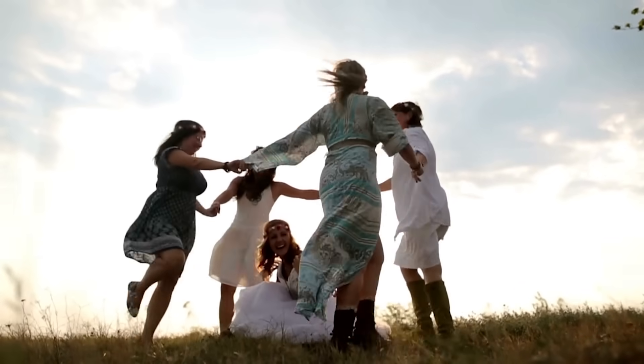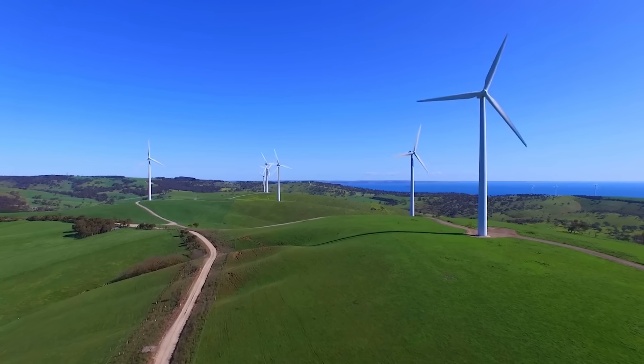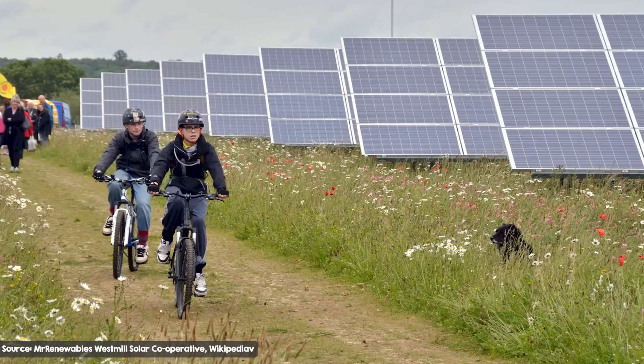Imagine you live in a small and cozy off-grid community where everyone gets their power from the local wind and solar farm down the road, everyone pitches in and does their part and free energy for all. How good, right?